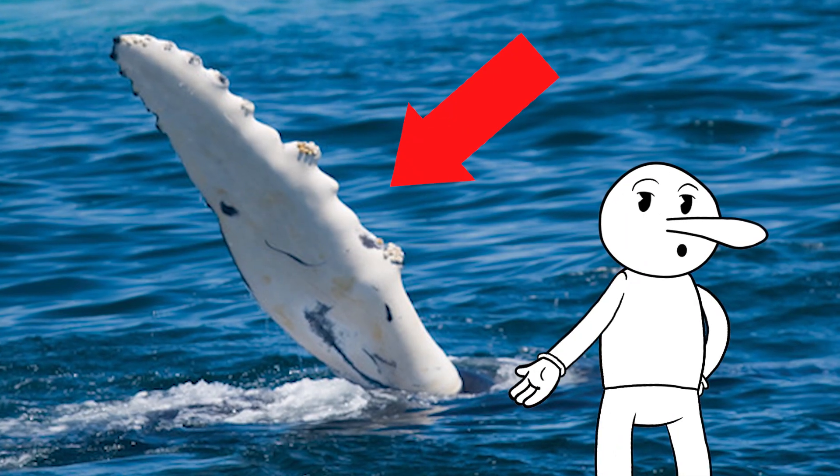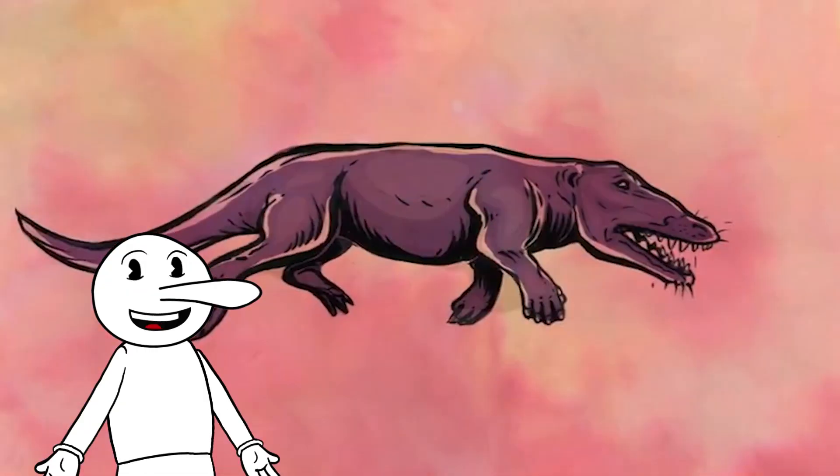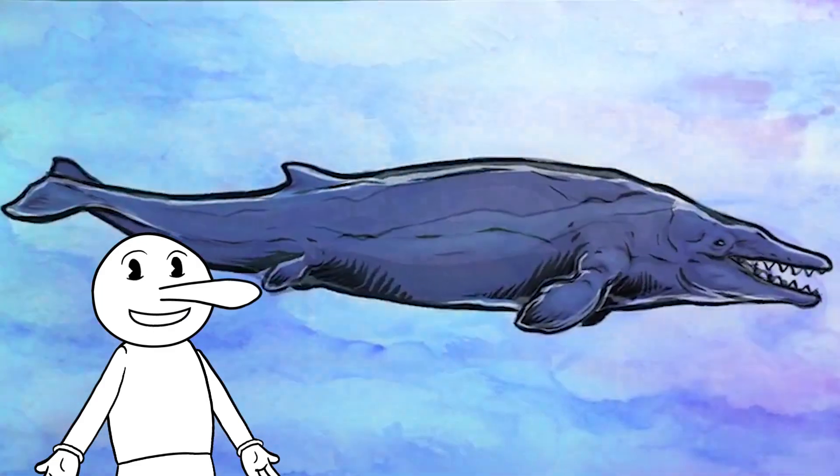But take a closer look at a humpback whale's flipper, and you'll notice small bumps. These bumps, known as vestigial fingers, are the remnants of a distant past when whales walked on land.